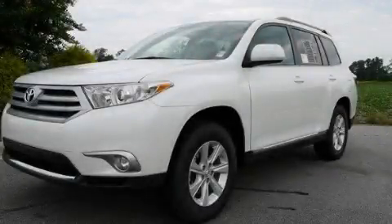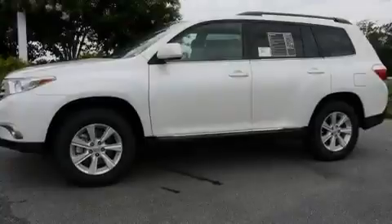This is a brand new 2011 Toyota Highlander, a great blend of utility, comfort, and style.